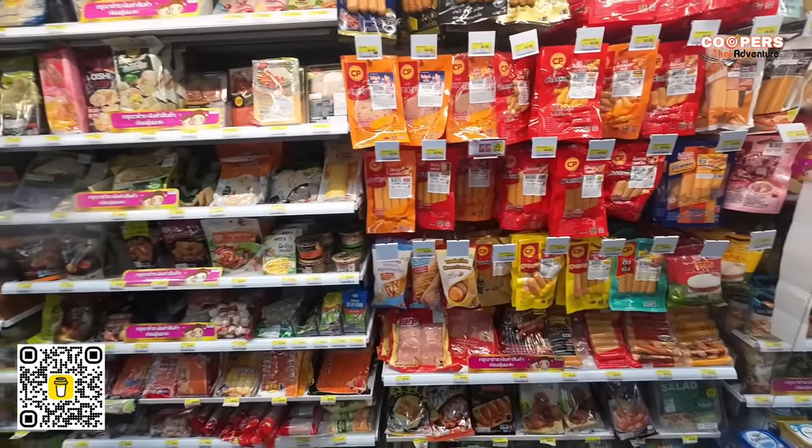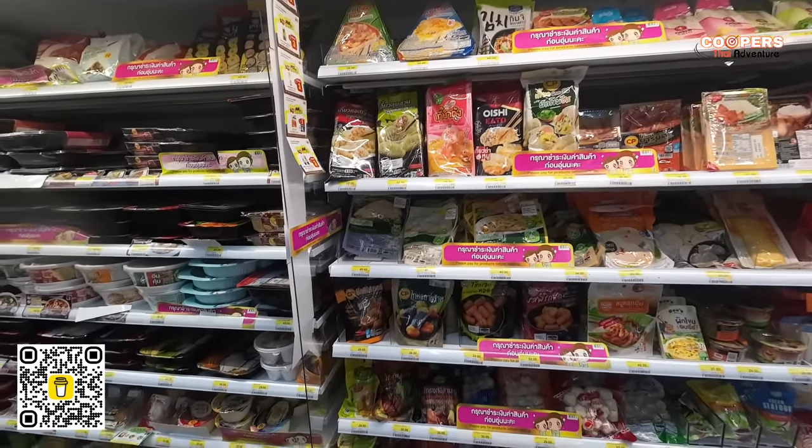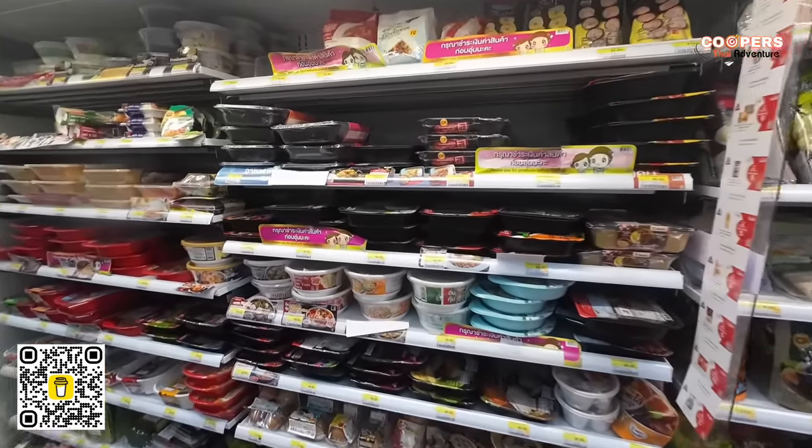They also have sausages, hams, and bacons. So they're pretty well stocked here — you can find quite a lot.